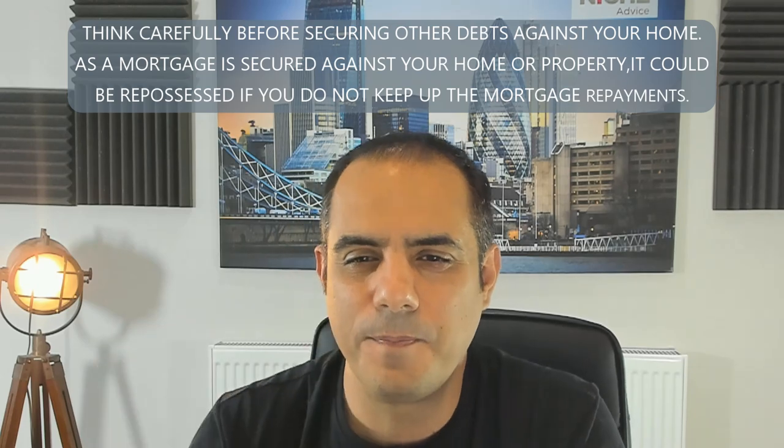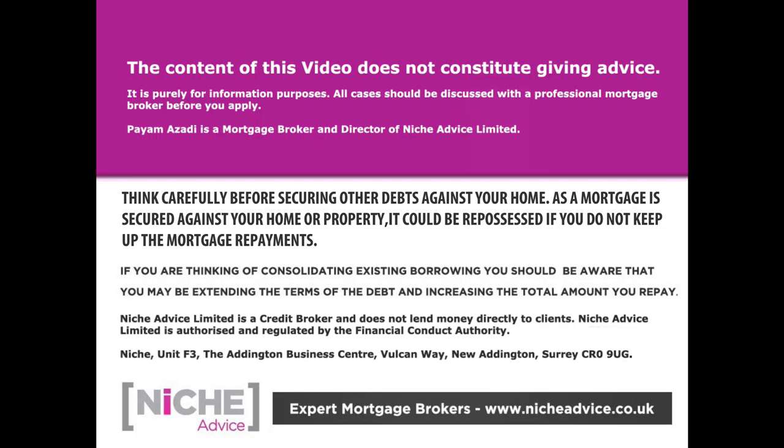The content of this video does not constitute advice — it's purely for information purposes. All cases should be discussed with a professional mortgage broker. As a mortgage is secured against your home or property, it could be repossessed if you do not keep up mortgage payments. Niche Advice is authorised and regulated by the Financial Conduct Authority.